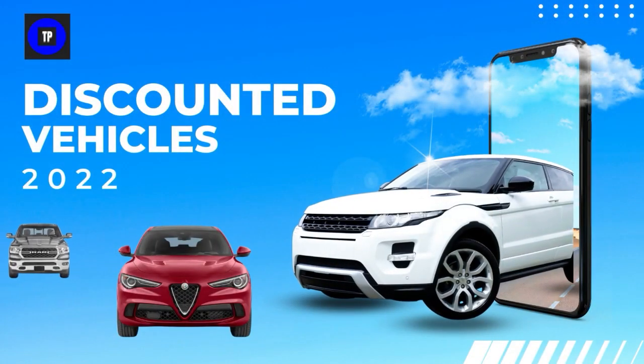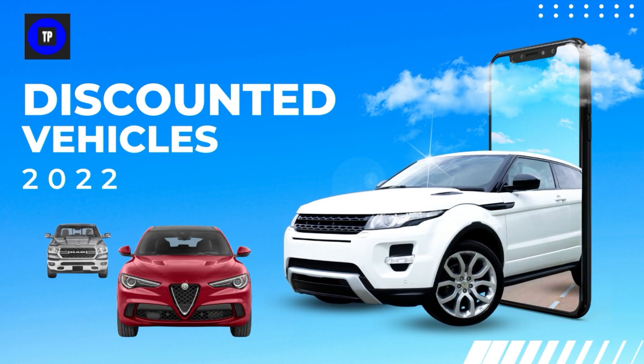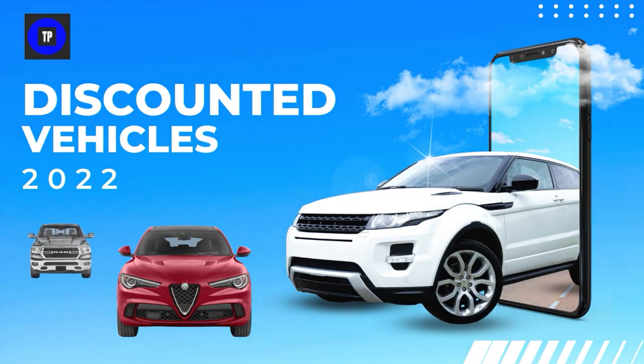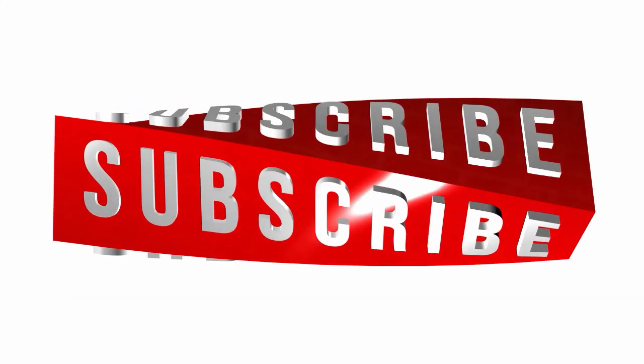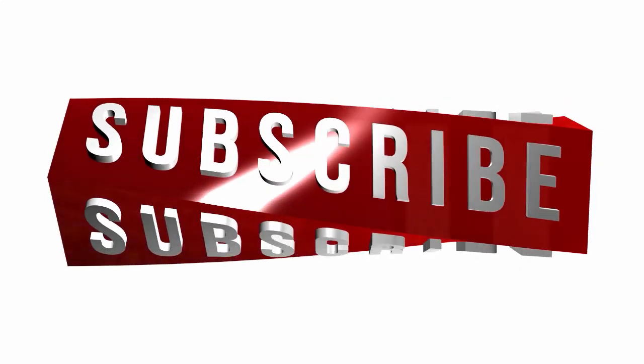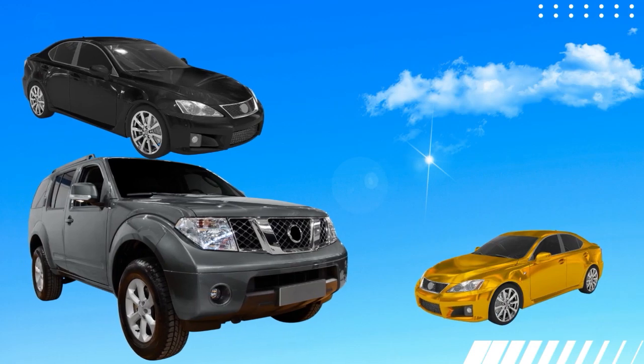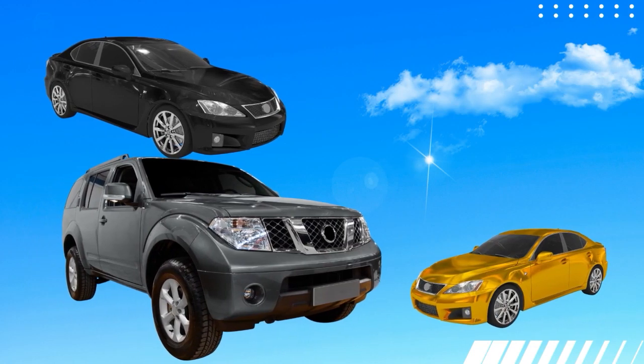Hello, and welcome to Top Pick. As we close in on the end of 2022, we will review 9 of the most discounted vehicles for 2022. The list contains cars, trucks, and SUVs. If you have not done so already, please subscribe to our channel so you will be notified when new videos are available. So without further delay, let's look at the most discounted vehicles for 2022.